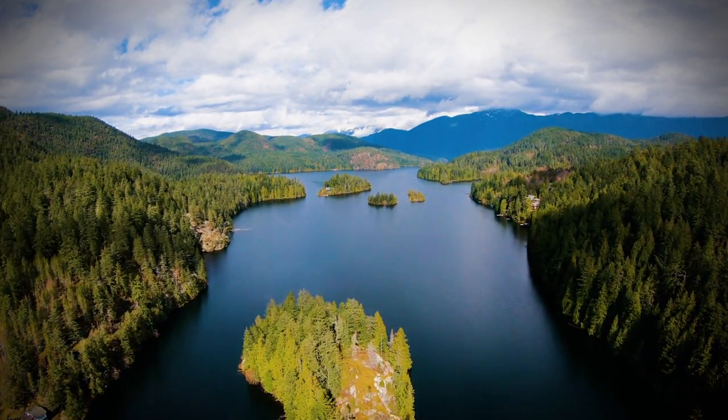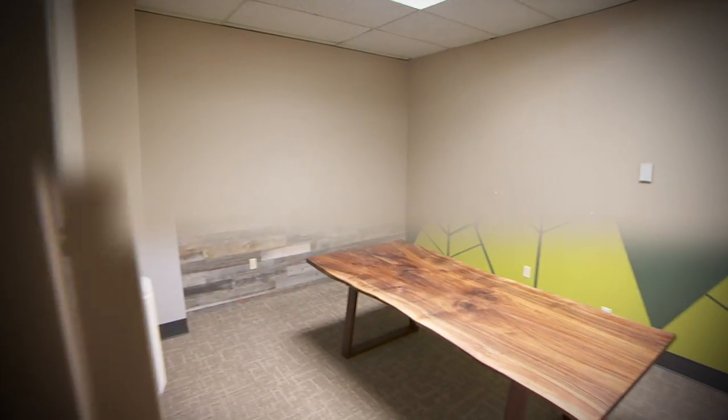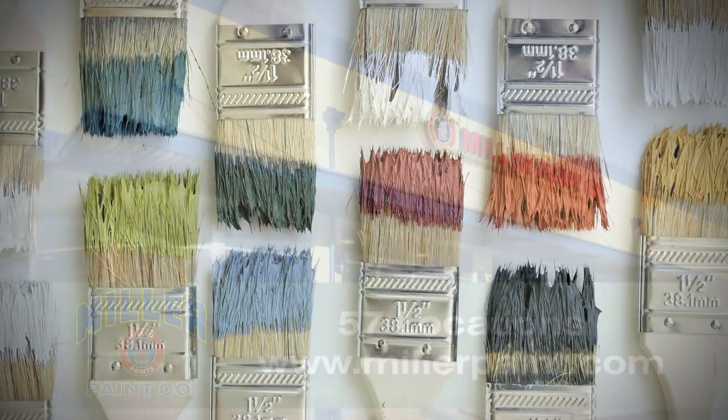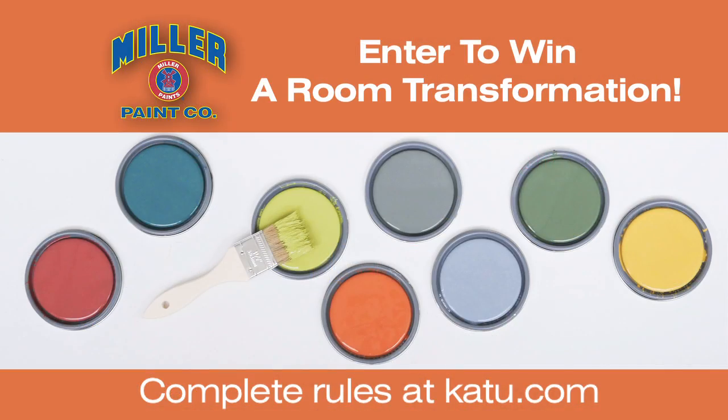Inspired by the natural beauty of our home, Color Now offers 15 new colors to help you transform your old space into a Northwest oasis. See the Color Now colors at one of Miller Paint's 57 store locations and enter to win your own Miller Paint room transformation. For complete rules, just head to katu.com.